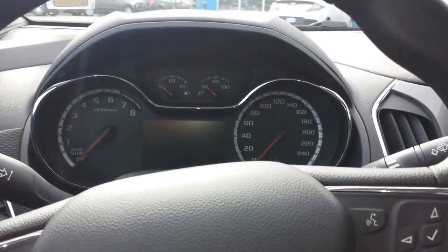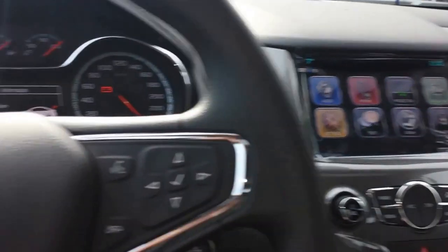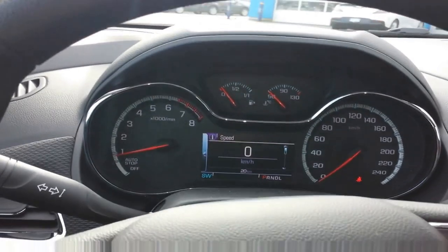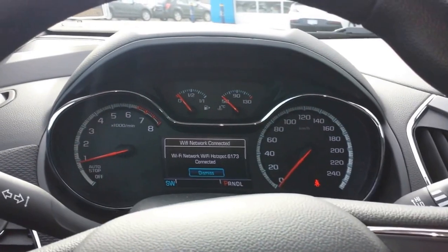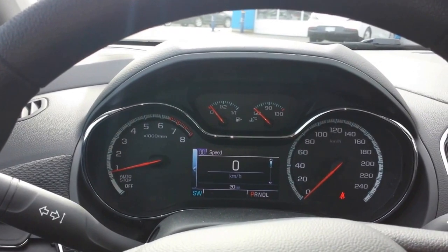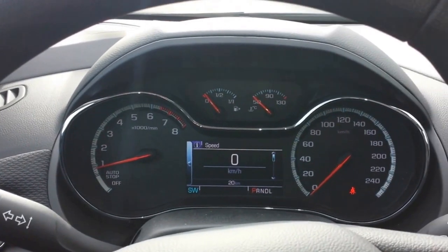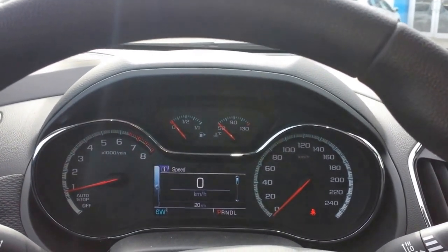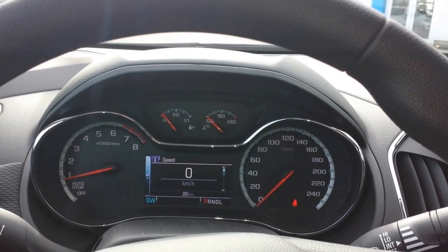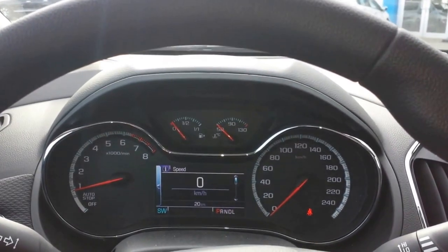So you fire it up here so you can see what the dash looks like — your eight-inch MyLink screen. This is your information system; you can scroll through, it's got the speedo on it right now. The WiFi just hooked up — yes, it is a 4G WiFi-enabled vehicle so you can hook up to seven internet devices to it. You can also have OnStar free for six months, and you can keep it after that with its safety and security package or just a basic package.